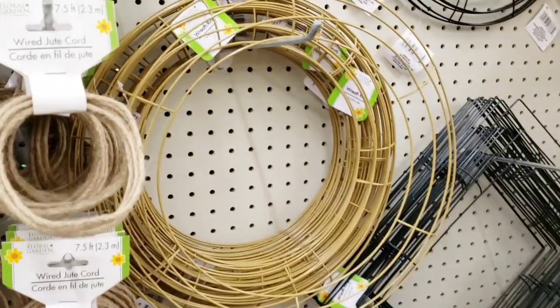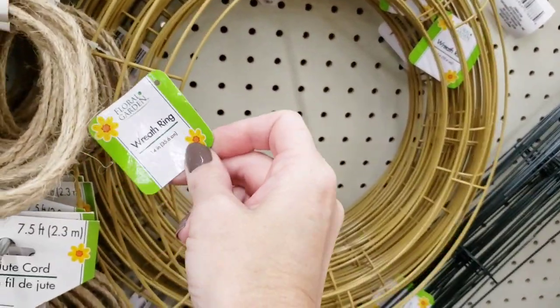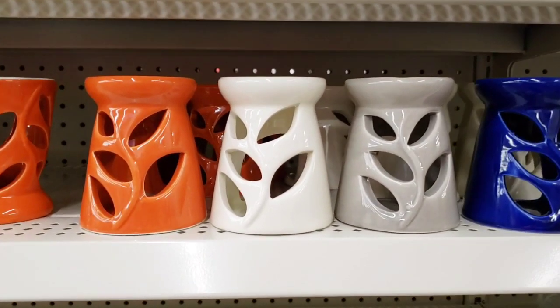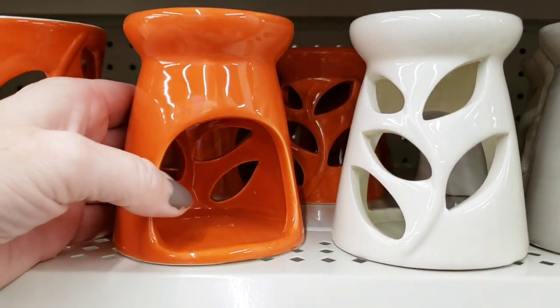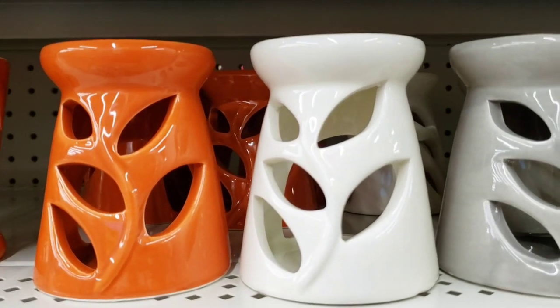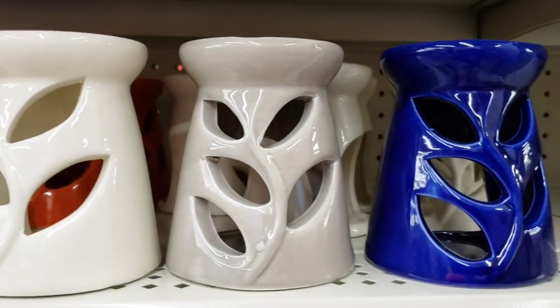Here they have these wreaths — almost like a gold color, 14 inches. Look at these wax warmers, though you can always use them for something else. They have a beautiful orange, great for fall; a cream color; a light gray; and a beautiful blue.